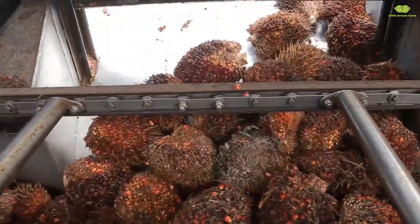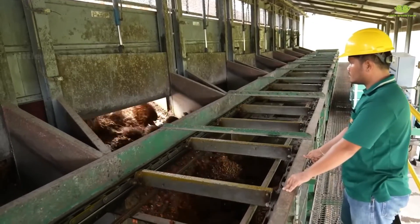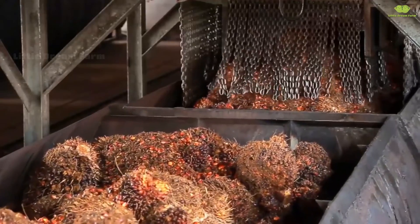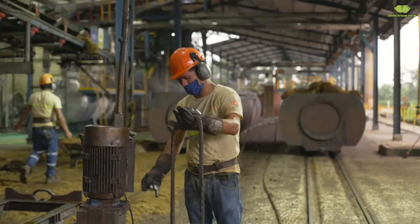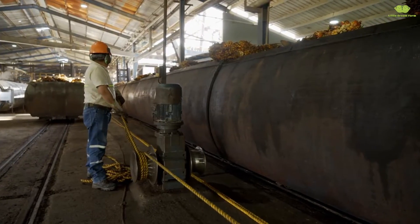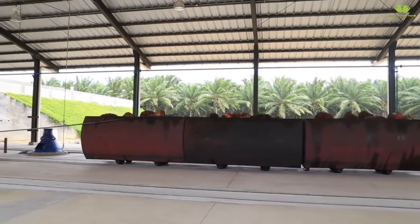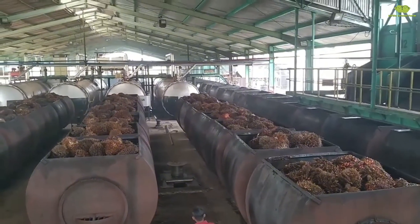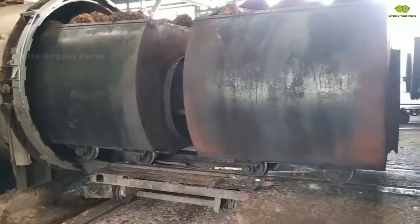As the palm fruit bunches enter the factory, they are placed onto a conveyor belt — a fantastic transportation system, like an automatic pathway, just for the fruit. Each bunch is then loaded into large metal containers. The journey of each container leads the fruit to a crucial step: the sterilization process. This marks the beginning of transforming them into pure palm oil.